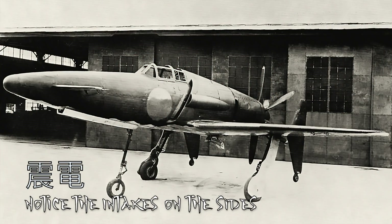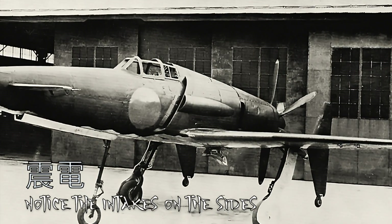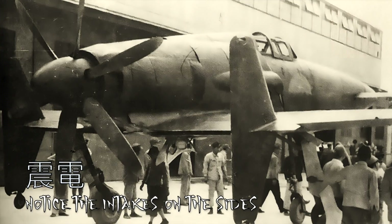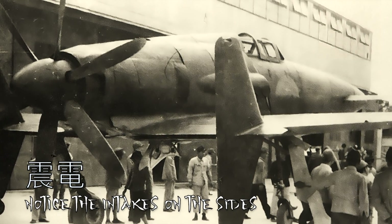To cool this engine, it had intakes mounted on the sides of the fuselage. This actually caused issues while running the engine on the ground. There was also a lack of appropriate equipment and parts. These two things would eventually delay the craft's first flight.